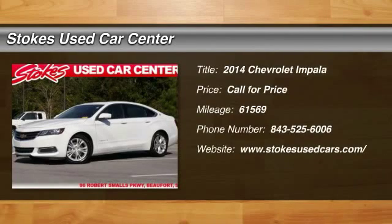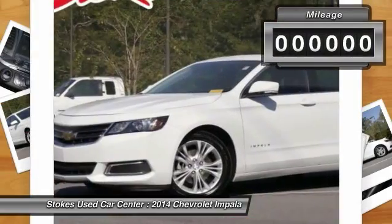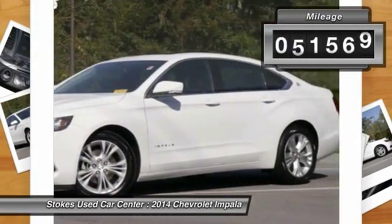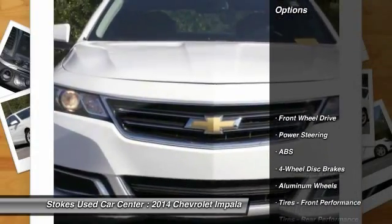The 2014 Chevy Impala. The Impala has been one of America's favorites for over 50 years. Enough said. This vehicle has less than 65,000 miles. Here are some of this vehicle's great options.